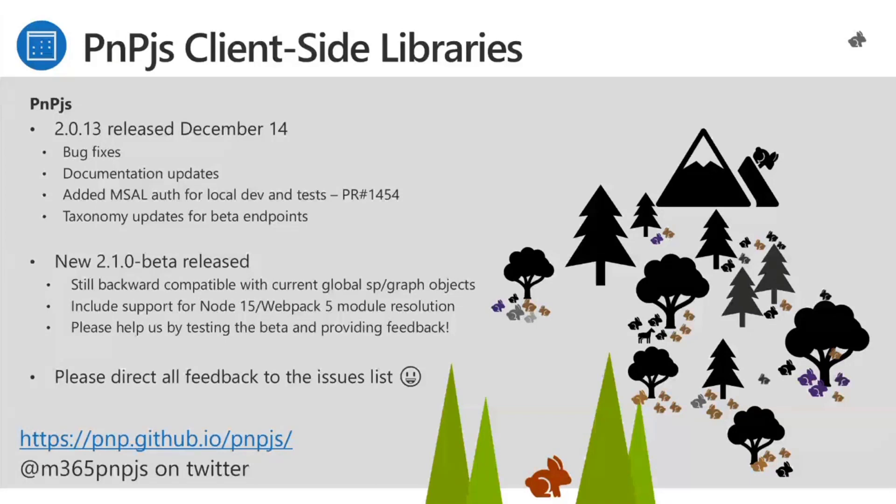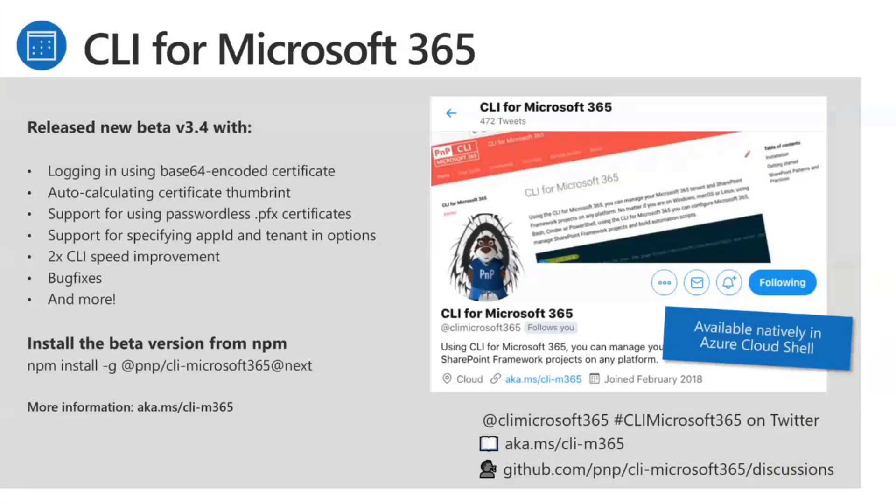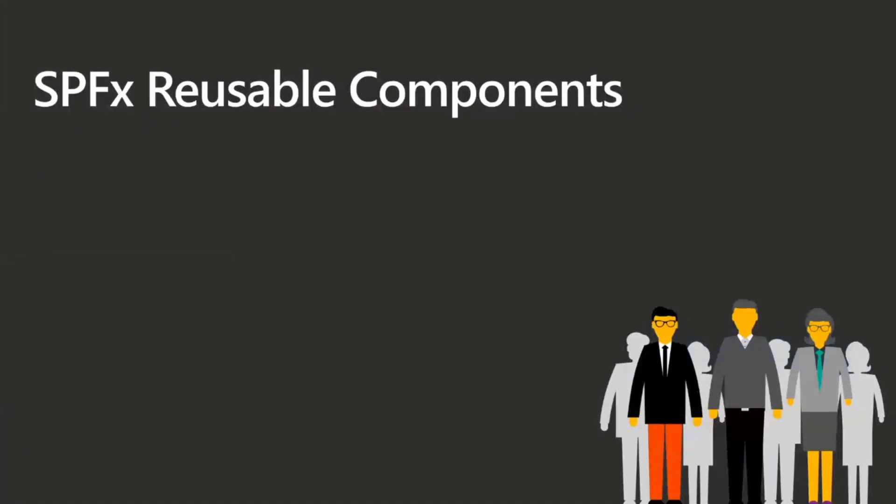Please do test that beta — we literally touched every file in the project for the module resolution changes, so testing help is invaluable. The CLI for Microsoft 365 released a new beta 3.4 with logging, Base64-encoded certificates, auto-calculating certificate thumbprint, support for passwordless PFX certificates, support for specifying app ID and tenant in options, performance improvements, and bug fixes. It's available natively in the Azure Cloud Shell. Install the latest beta with: npm install -g @pnp/cli-microsoft365@next.